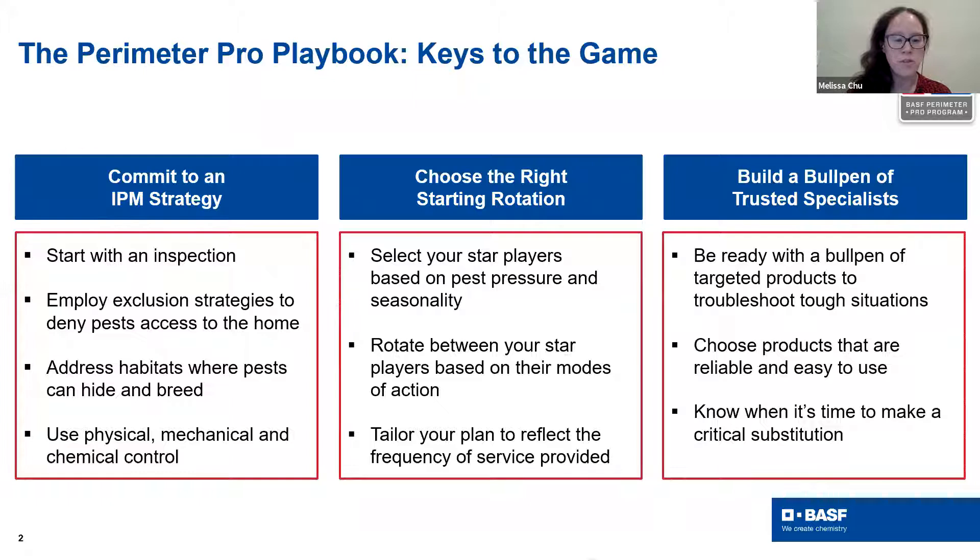The second piece is choosing the right starting rotation. It's key to keep in mind how you pick those star players, making sure you're selecting them based on pest pressure and seasonality, and rotating between star players based on modes of action as a best practice. Then, tailoring the plan to reflect the frequency of service you're providing. Last but not least, building a bullpen of trusted specialists — having targeted products on hand to troubleshoot tough situations. It's key to pick products that are reliable and easy to use, and knowing when it's time to make a critical substitution.